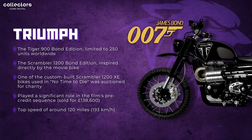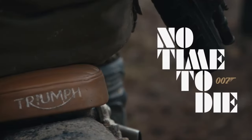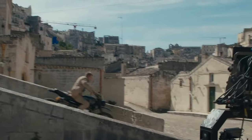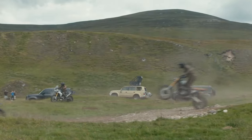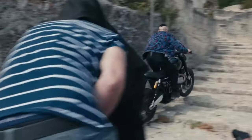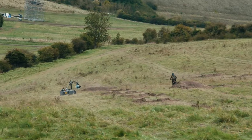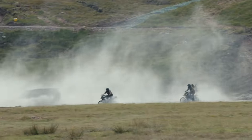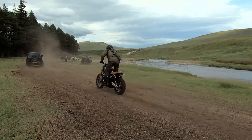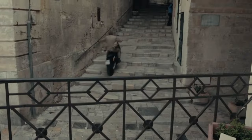Next up, we're heading back to No Time to Die — James Bond — but this time for a motorcycle. In collaboration with Triumph, there were two editions of this bike released: the Tiger 900 Bond Edition, limited to 250 worldwide, and the Scrambler 1200 Bond Edition, inspired directly by the movie bike. One of the custom-built Scrambler 1200 XE bikes used in No Time to Die was auctioned for charity before the film, selling for 138,600 pounds. Top speed is around 120 miles per hour, or 193 kilometers.